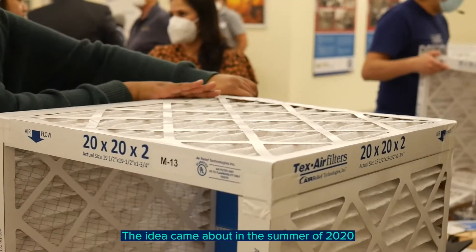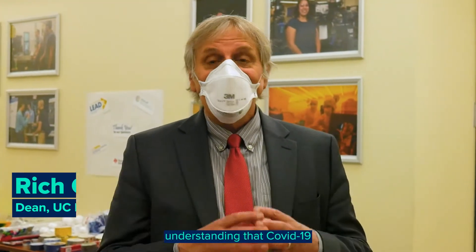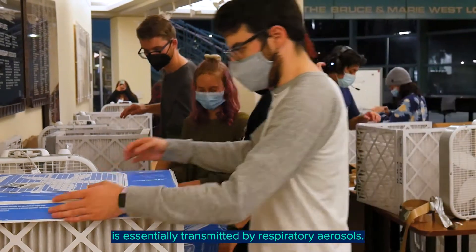The idea came about in the summer of 2020 when I recognized that a lot of people were finally understanding that COVID-19 is essentially transmitted by respiratory aerosols.